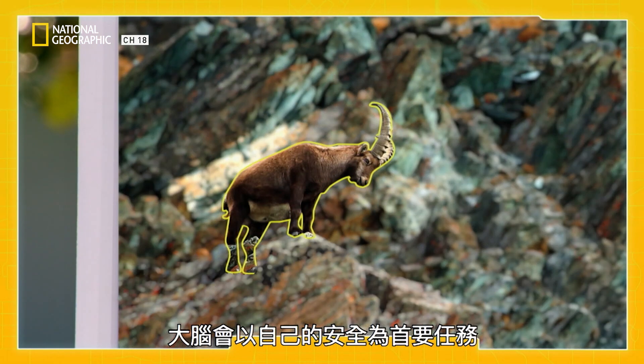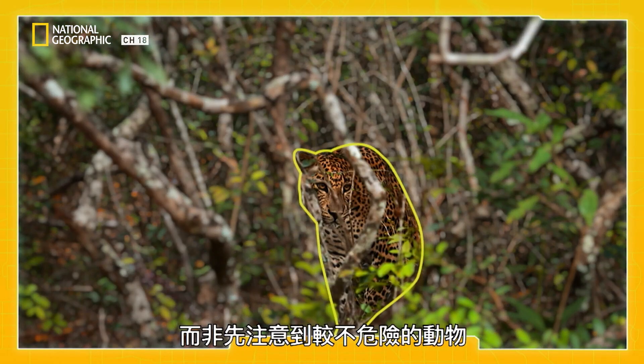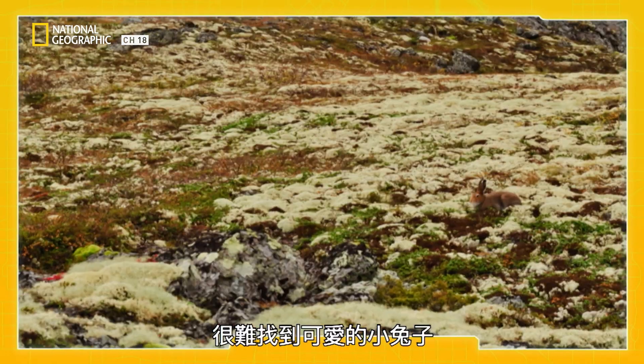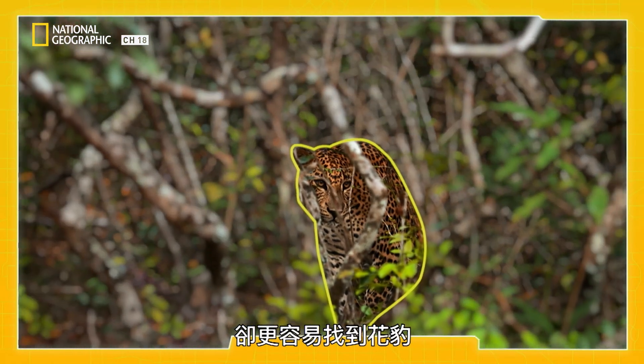So what's going on in this game is your brain's primary objective is to keep you safe. Studies suggest that humans have evolved to detect predators faster than less dangerous animals. That would explain why Isaiah and Thor had a harder time finding the cute little hare and an easier time finding the leopard.